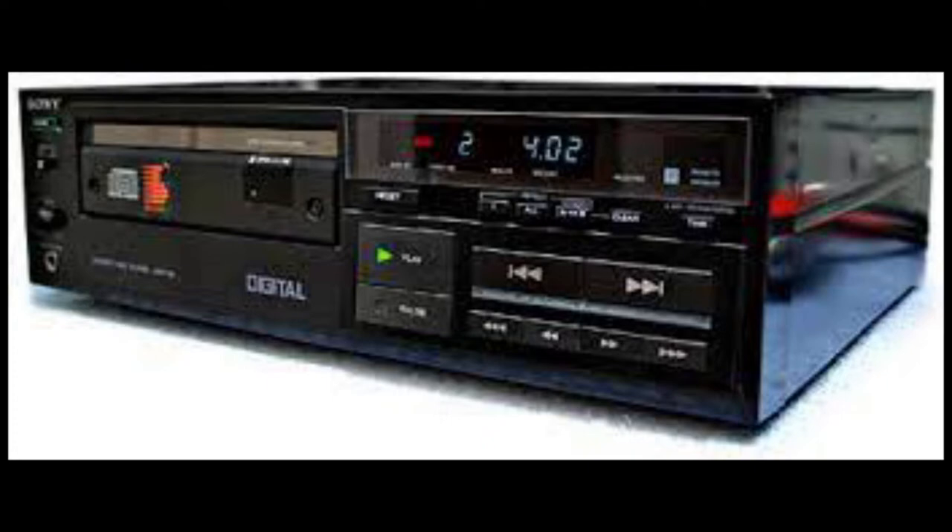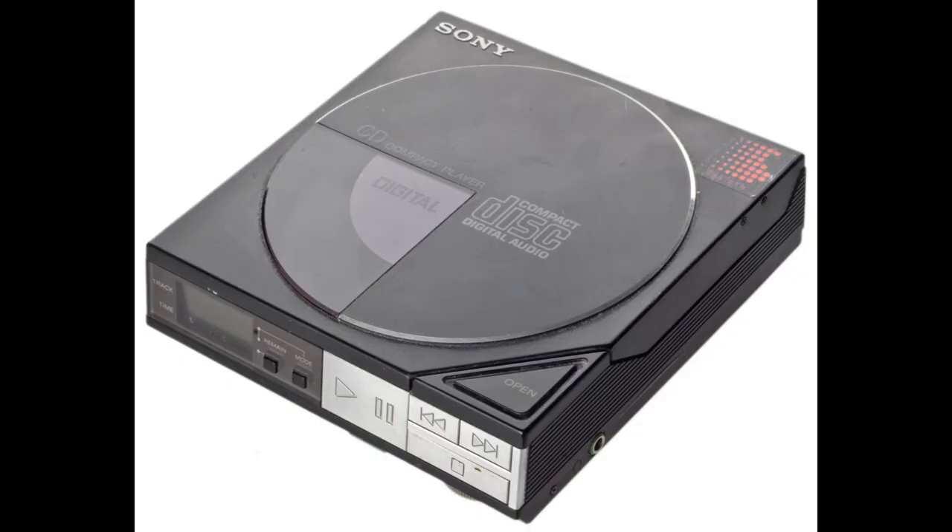They wanted to produce a player that was one-tenth the size of the original unit, and they wanted to do this by August of 1983. They aimed to make a player that was about the same size as four CD cases stacked one on top of the other.